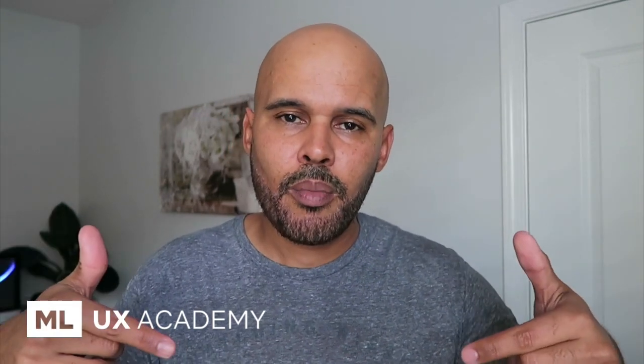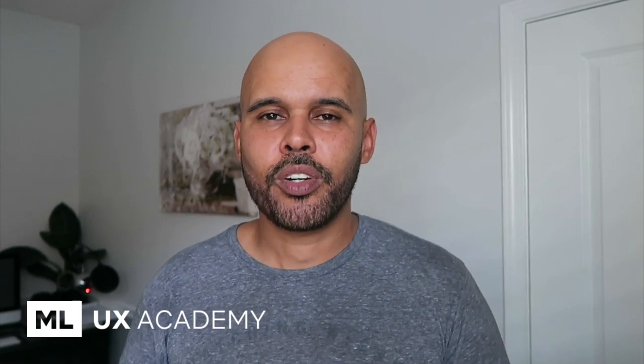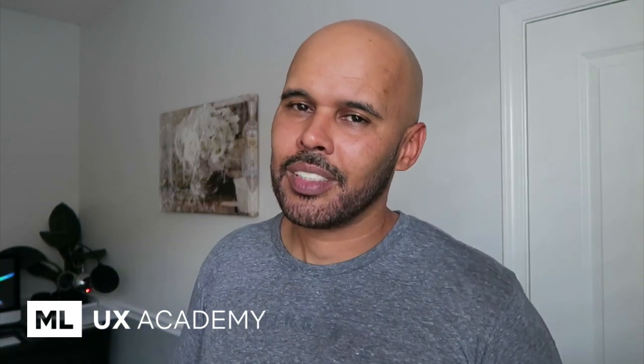Anyway guys, if you have any questions, leave me a comment below, or visit my site MLUX Academy and use the contact link there — ask me anything. Thanks for watching the video. I know I went on a little longer than I wanted to, but I hope it was informative. I'll talk to you guys in the next video.